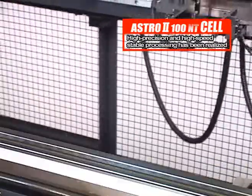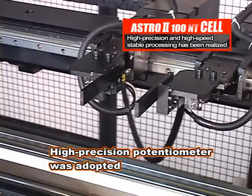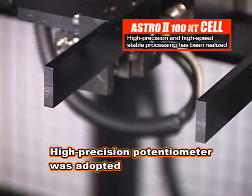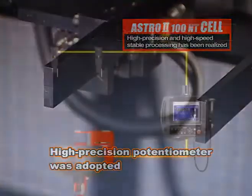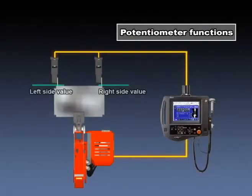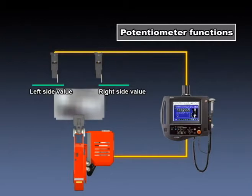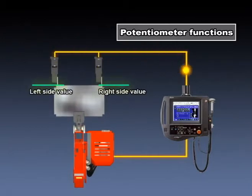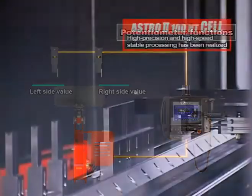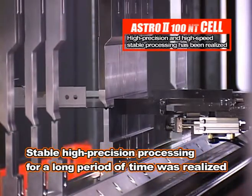The back gauge is equipped with a high-precision potentiometer that detects changes in workpiece travel distance and controls the robot movement. The potentiometer constantly monitors precision by repeatedly giving gauging directions to the robot until the back gauge error meets the processing standard. This enables stable high-precision processing for a long period of time.